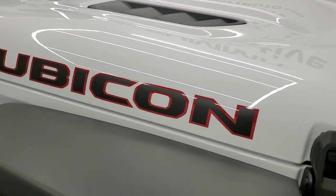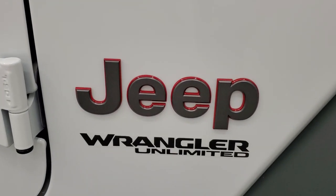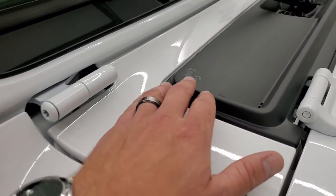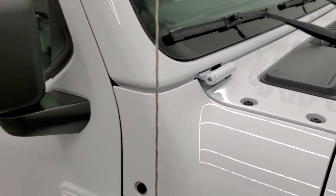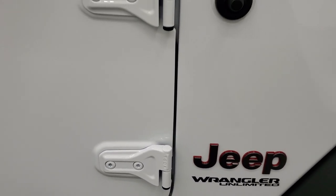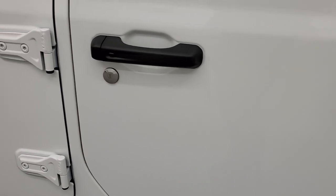You get the Rubicon black stickers on there with the red outline, as well as the Granite Crystal Jeep logo with the Wrangler Unlimited sticker below. It has the heavy-duty rock sliders. A couple little Easter eggs — you get the sandals right there, the Jeep climbing up the side, the T-50, which lets you know how to take your doors off. We actually did a video on how to take your doors off on the JL Wrangler — it's in the upper right-hand part of the screen.